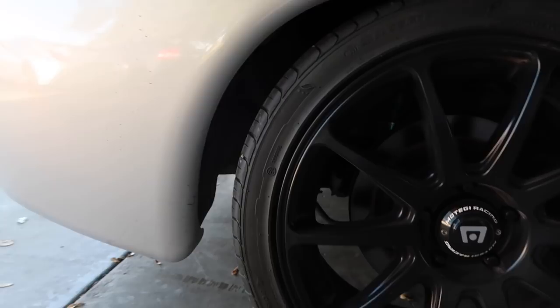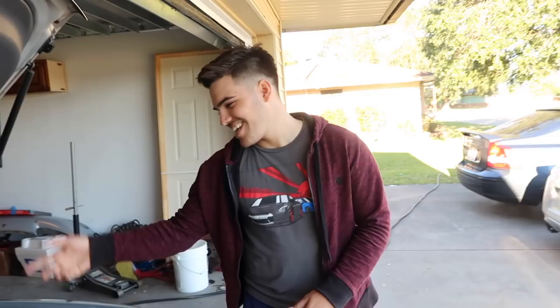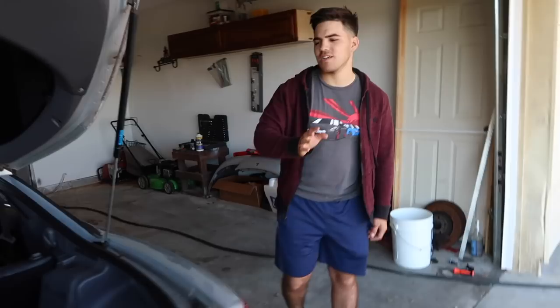It has these speakers — I've never seen this brand before, but it's Hefonics Brutus. It looks like two subs back there. He doesn't really mess with it much — that's how it came when he bought it. But yeah, it has a sound system which sounds pretty good, nothing out of this world since it's not JL Audio. But let's show you the engine guys.